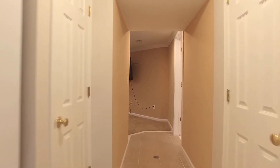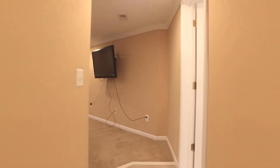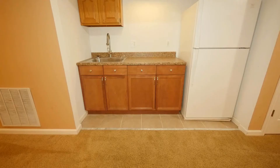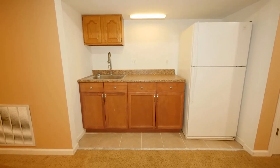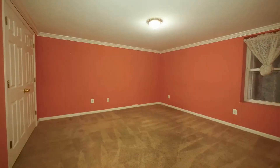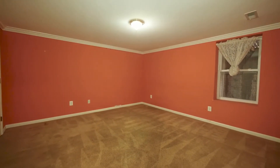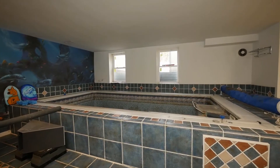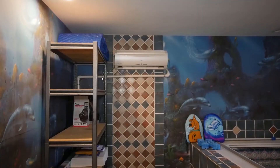Continue down the hallway, complete with a washer and dryer and storage options, to reach the spacious rec room with a built-in kitchenette area plus a sink and refrigerator, perfect for entertaining. Next is the third lower-level bedroom with great storage options. Adjacent to the bedroom is the endless pool room, which has a separate intake and heater to control humidity and moisture.